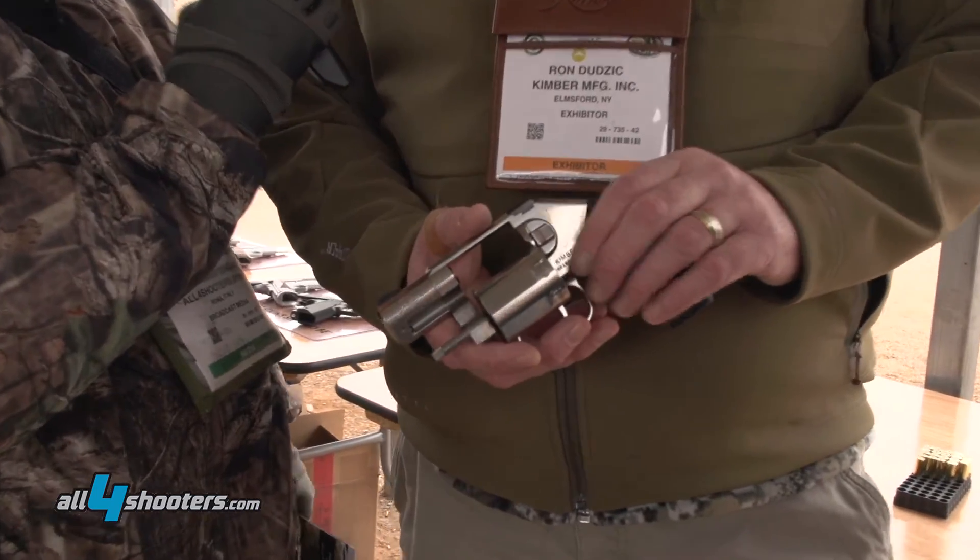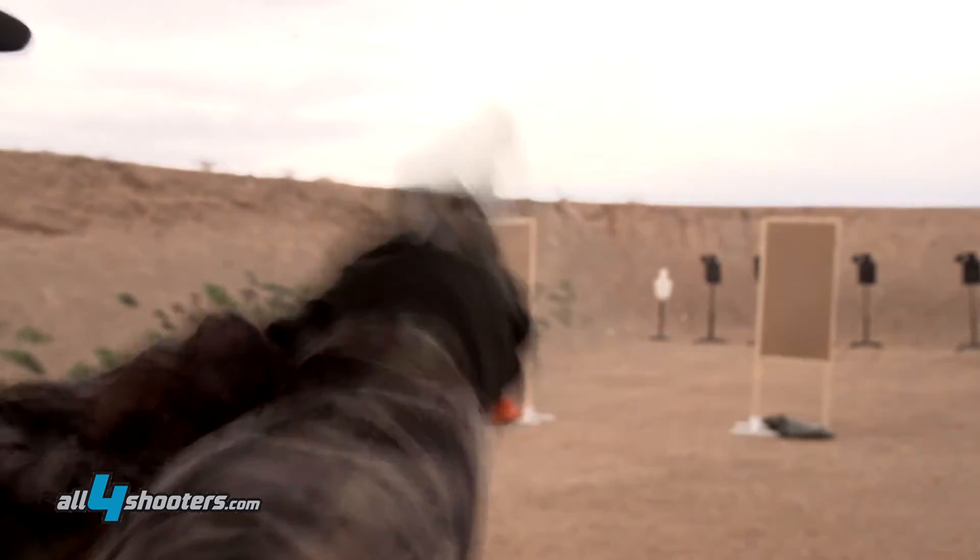Do you already have a manufacturer-suggested retail price? Yes, it's $899. Thank you.